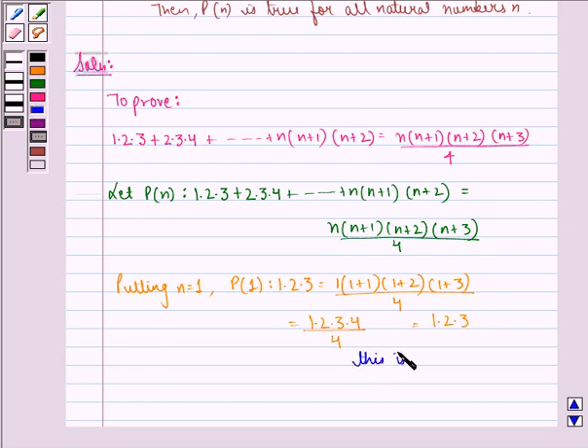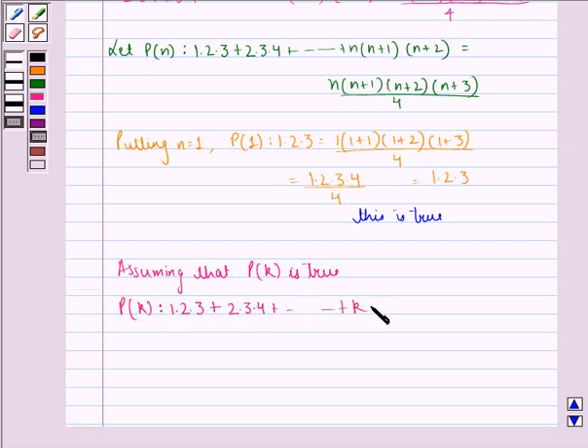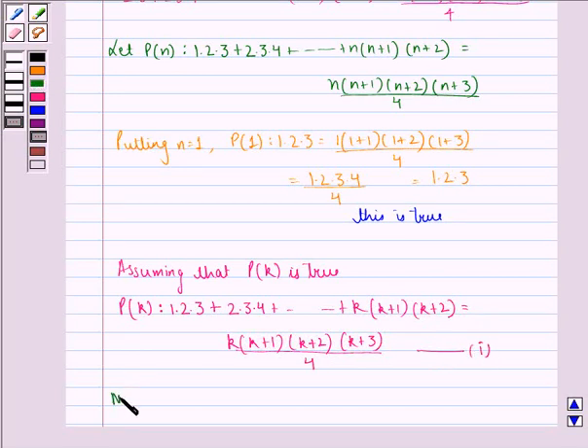Now assuming that P(k) is true: P(k) states that 1·2·3 + 2·3·4 + ... + k·(k+1)·(k+2) = k·(k+1)·(k+2)·(k+3) / 4. Let this be equation number 1.